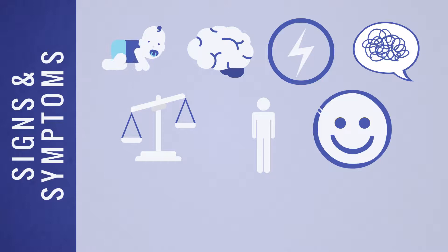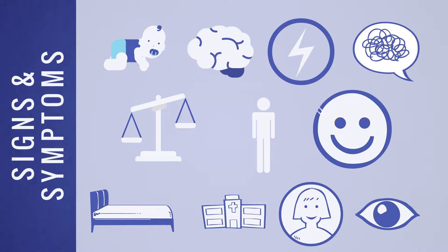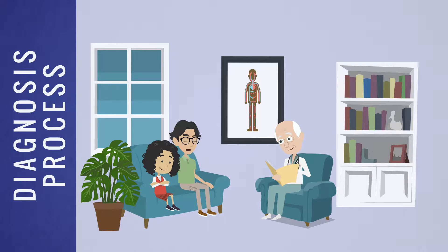Additional signs and symptoms include stiff or jerky movements, frequent smiling, laughing, and hand flapping, trouble sleeping, seizures usually beginning between the ages of two and three years old, small head size, and light hair, skin, and eye color.